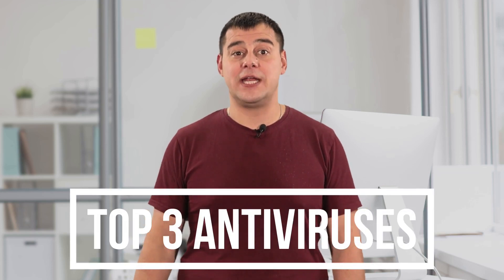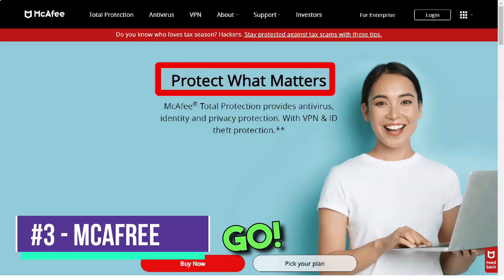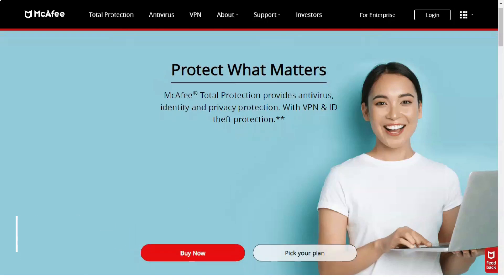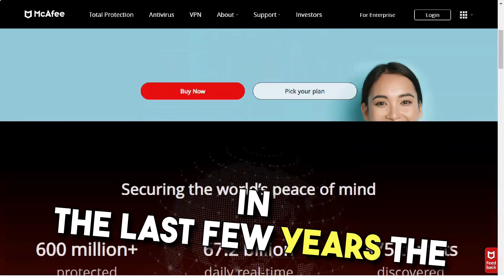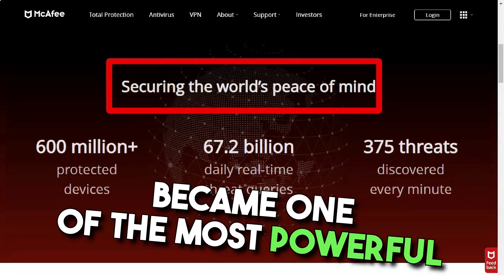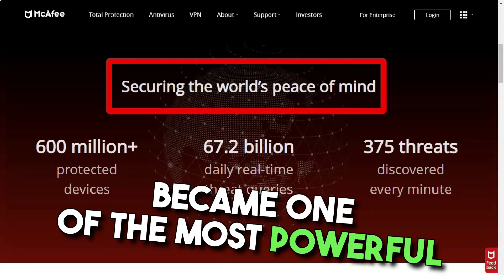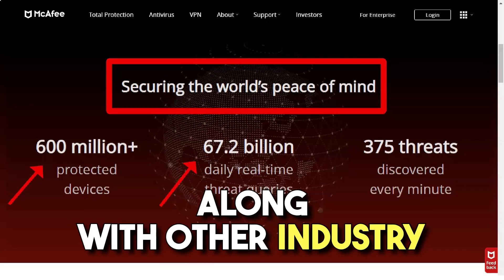And now take a good look at the screen. Here we go. McAfee is a well-known antivirus brand and is generally viewed as an average, unremarkable antivirus. However, in the past few years the company has spun off from Intel, redesigned its interface and has become one of the most powerful antivirus programs on the market, alongside other industry leaders.